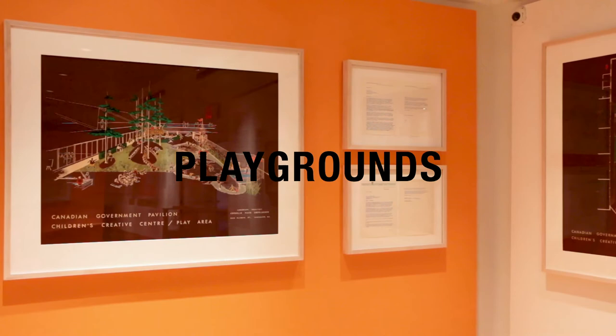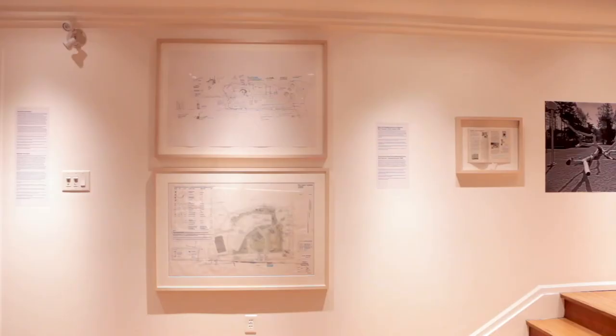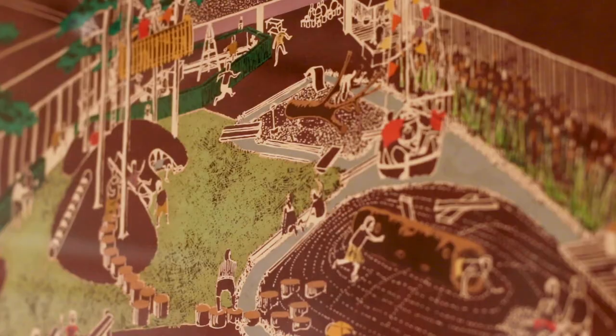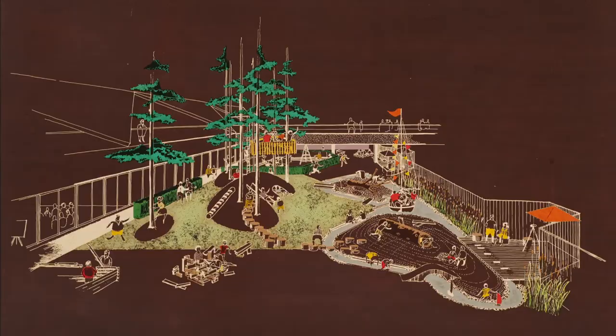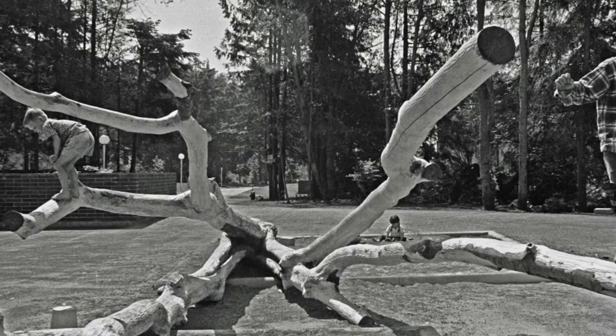Oberlander's playgrounds are an invitation to urban youth, teenagers and families to develop creatively, to engage socially, and to find deeper connections with their natural environment. Translating community knowledge and the research of educators and child development specialists into spontaneous play activities, Oberlander's playgrounds are notable for advancing awareness of the potential of play to influence children's creativity. Over the course of her career, she would go on to design over 70 playgrounds in neighbourhoods, schools and housing projects.